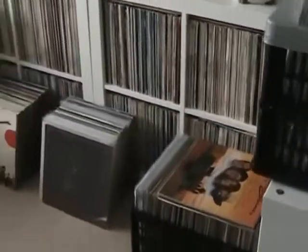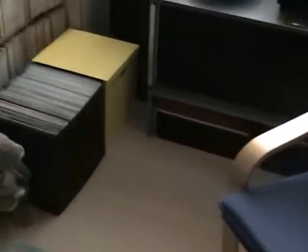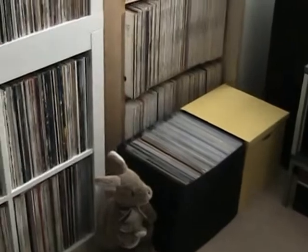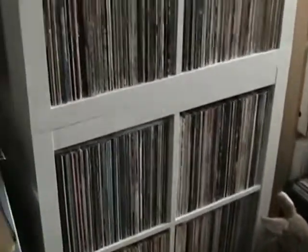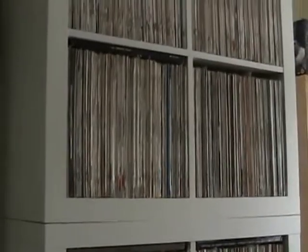Hello everybody, I thought I would give you a tour of my music room. It was originally our spare bedroom but as my record collection grew I took it over as a music room, and at one time it was really quite organised but it's getting a little bit out of hand as my collection keeps growing.